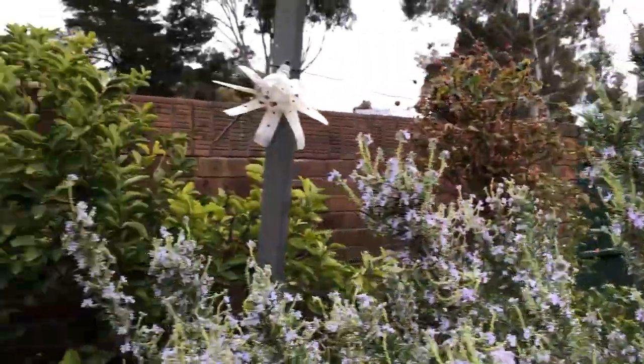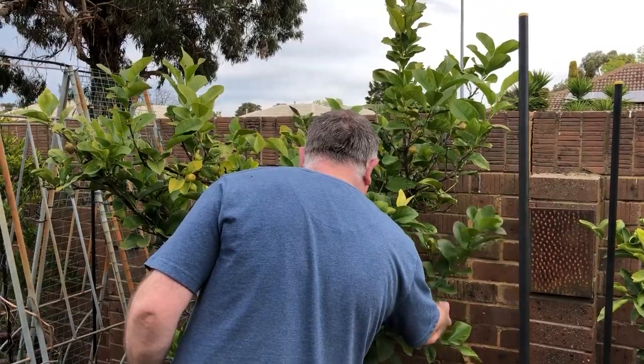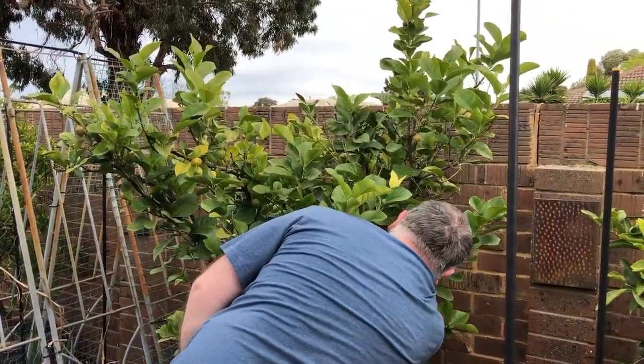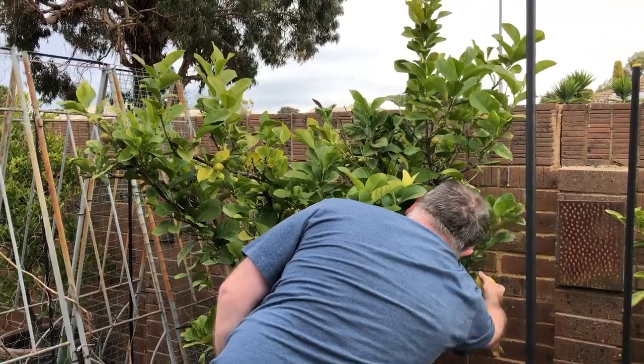All right, back to Gavin. How are you going there, honey? I can't see any yellow through the tree.